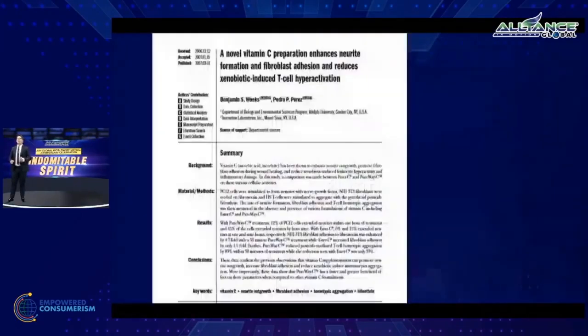Here is the clinical data showing how efficient and effective C-Supreme is — demonstrating its rapid absorption, retention, and performance.